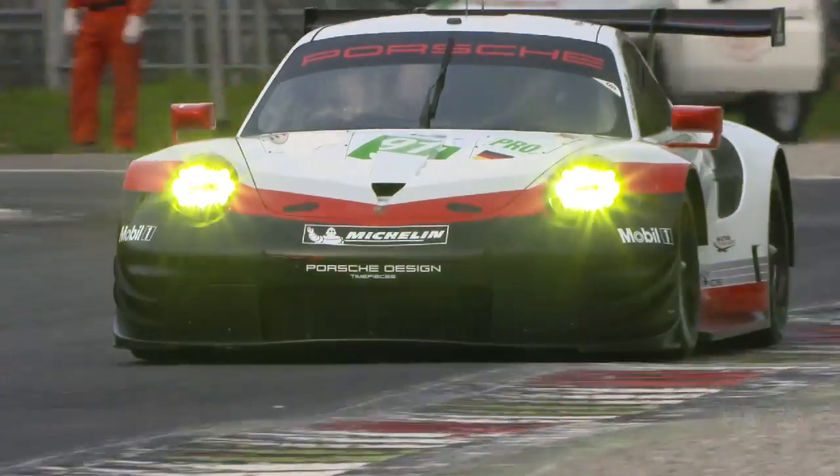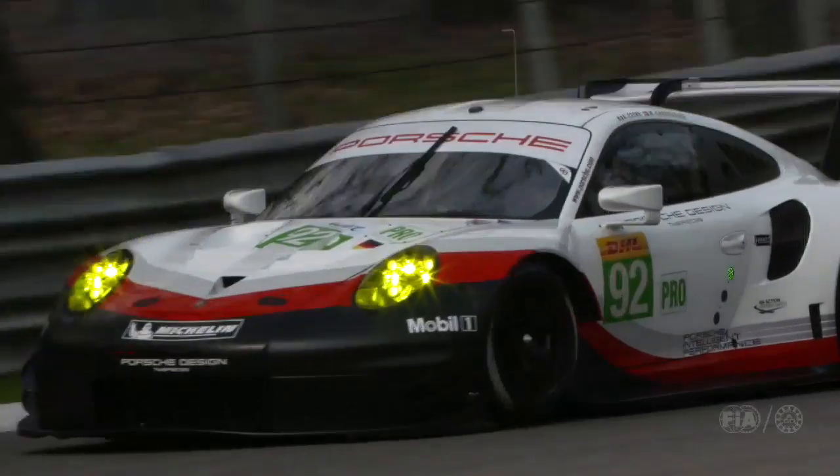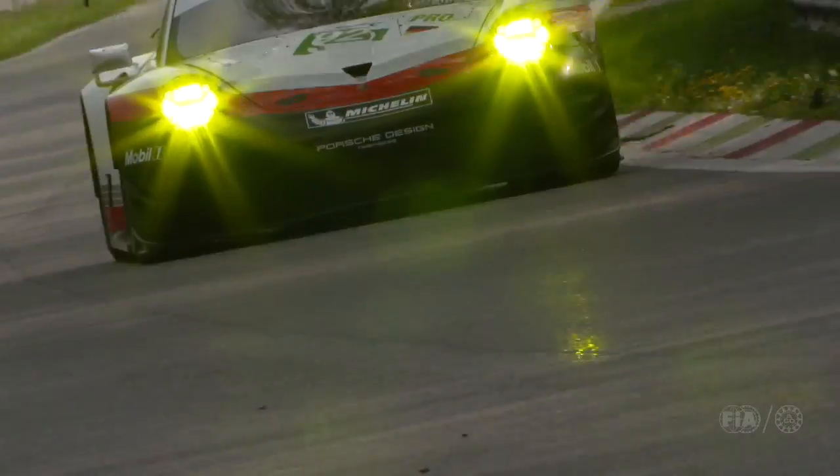We improved the safety a lot. We did 40,000 km of testing, so it was a busy year in 2016. We are all happy with the car and can't wait to be in Silverstone for our first race in Europe.